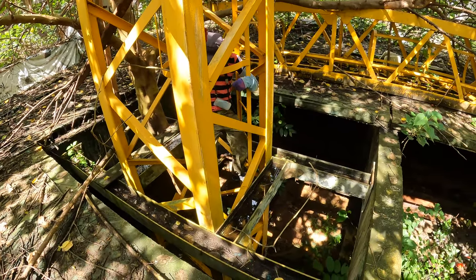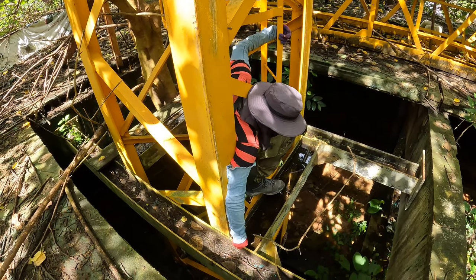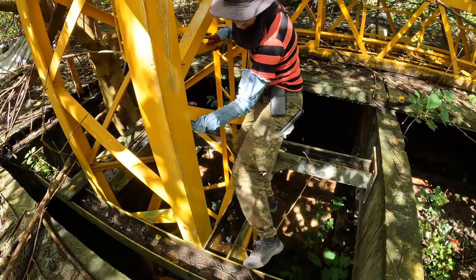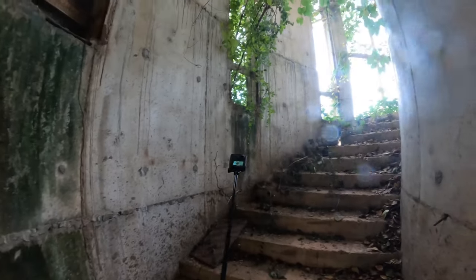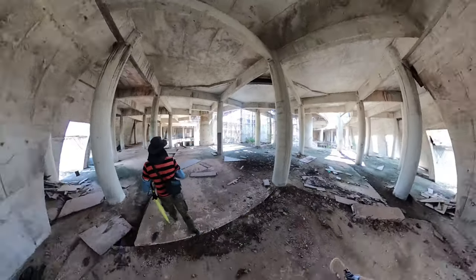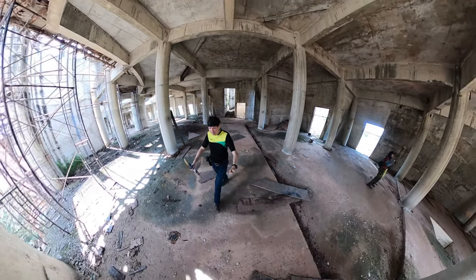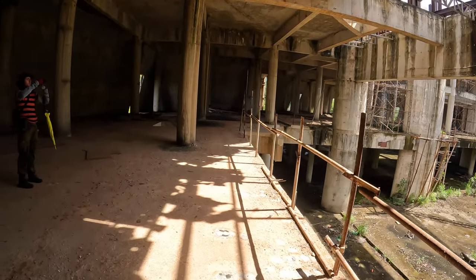Now you can go down through this hole. Little bit narrow. Going up. There is another floor in there. We could walk around this one. Here we are — we reached the second floor of the structure.